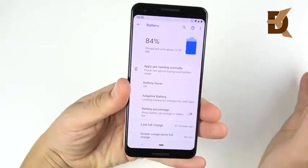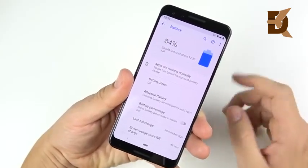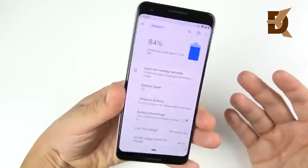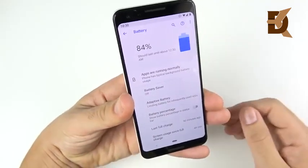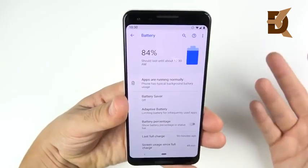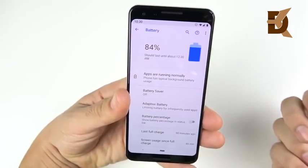My first impressions on battery: I was using it all night last night and it was draining really slowly, so it's looking promising. I can't give a full review on battery just yet, but with over a 2,900 milliamp-hour battery in this small device, I'm pretty sure it's easily going to get through the day. This should be all-day battery life for the Pixel 3.